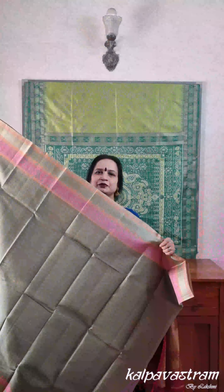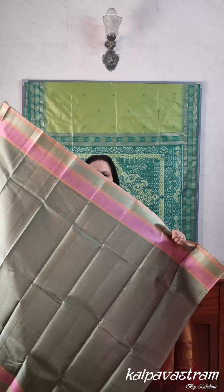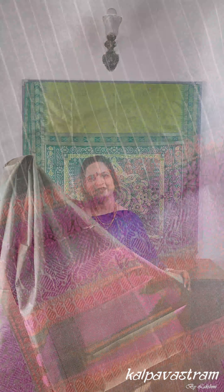If you are a threadwork Kanjivaram silk saree lover, then this one is for you. The body is in a pastel olive green with stripes running along the length of the saree. The borders are done in a combination of light green and pink with beautiful pakshi motifs all done in thread. The pallu has motifs done in thread — pakshi, vanaras, diamonds and bagi motifs — all completely done in threadwork in beautiful subtle shades.